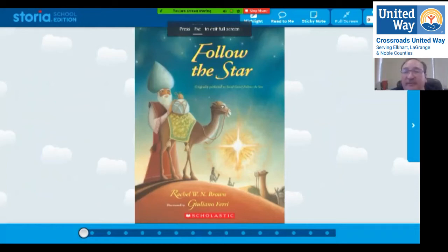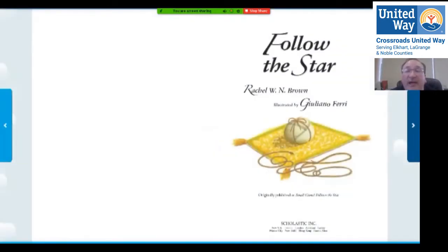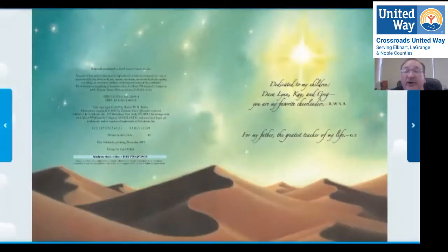Can you see that? This book is called 'Follow the Star' by Rachel Brown, and it's dedicated to her children.